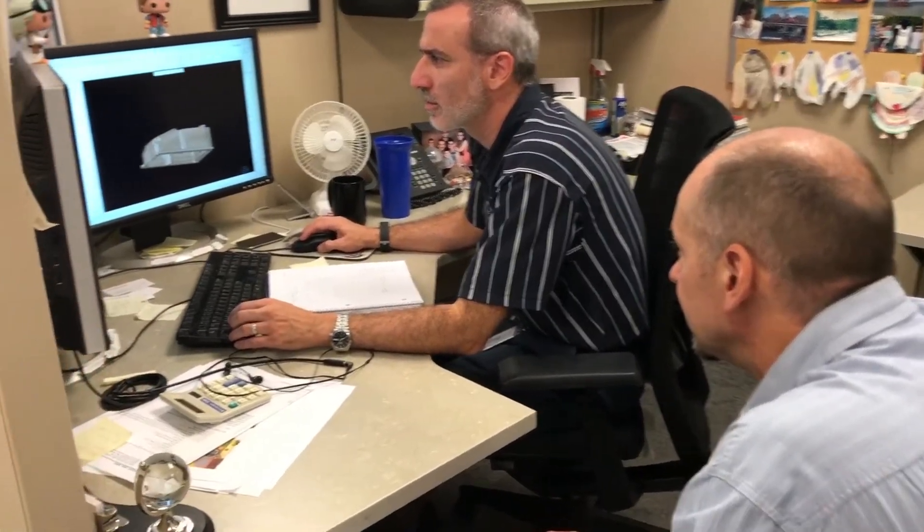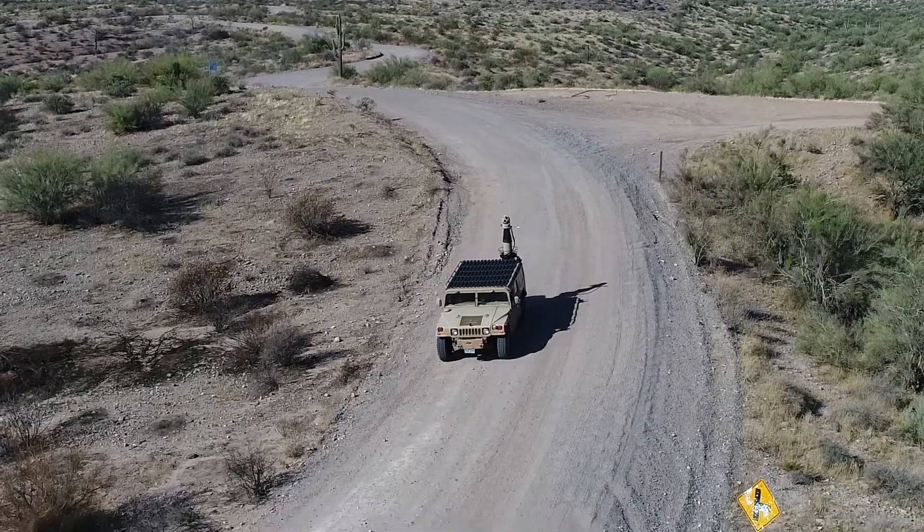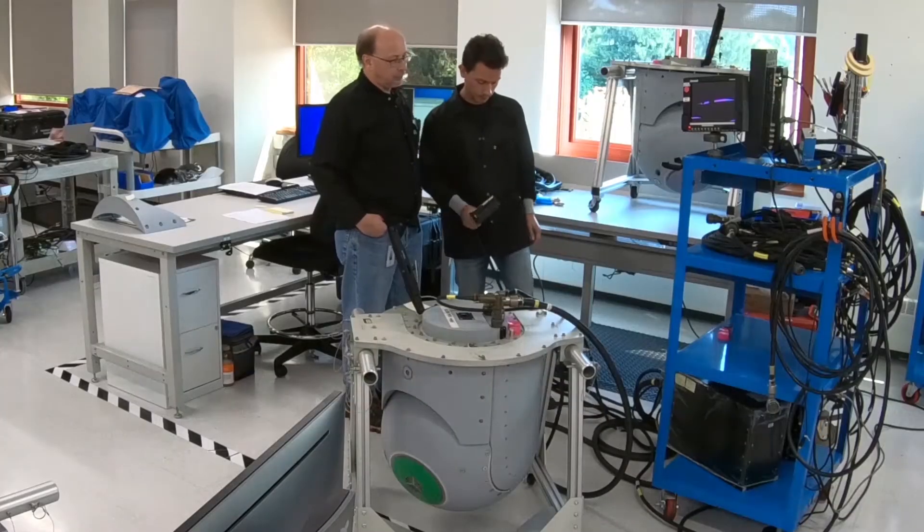We're building the human capital from a gap analysis on our maturity levels across the total life cycle model — from drawing board to bending metal to delivering to the customer and maintaining that in the field, whether it's from a depot or service perspective.